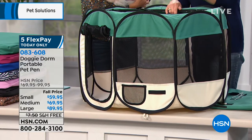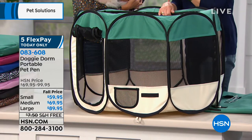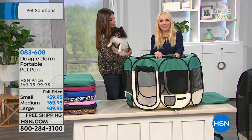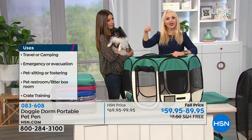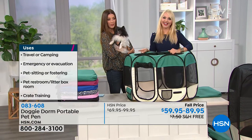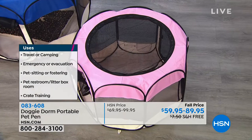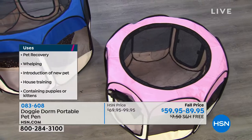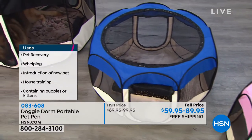If you are a home that has both dogs and cats, you know how sometimes your dog wants to get into the litter box. You can put your kitty litter box in here, close the doors, and leave the top off because the top is removable. Your cat can get in, but your dog can't. So you can zip the top closed if you want, or leave it open for the kitty cat to get in but your dog can't.